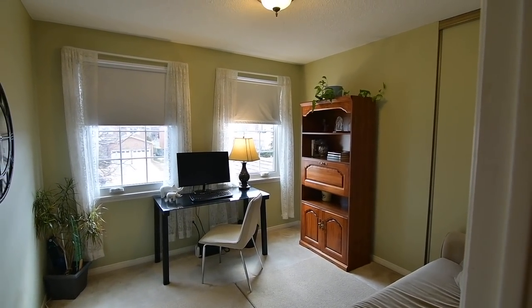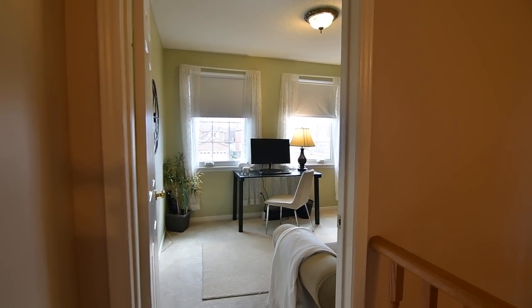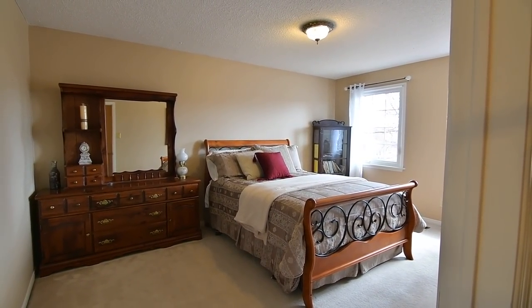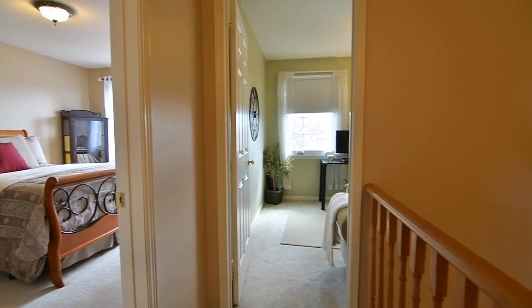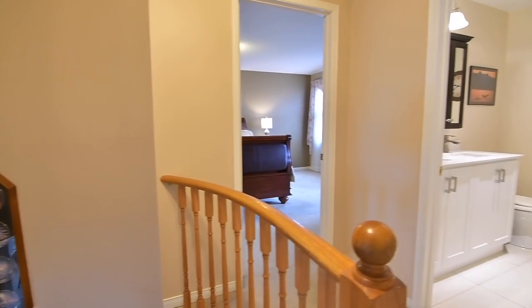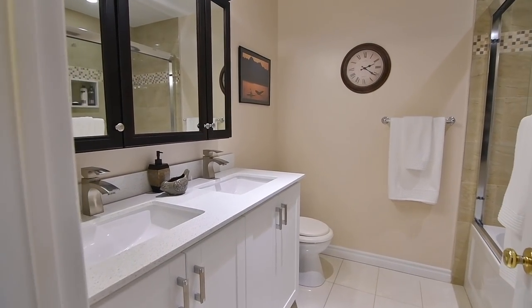The second, third, and fourth bedrooms all feature double closets, with the third and fourth bedrooms enjoying the bright natural light of their south-facing exposures, while the second bedroom enjoys backyard and park views. These bedrooms share the main washroom, which has ceramic flooring, sliding glass shower doors, and a mosaic-tiled accent design in the bath area.